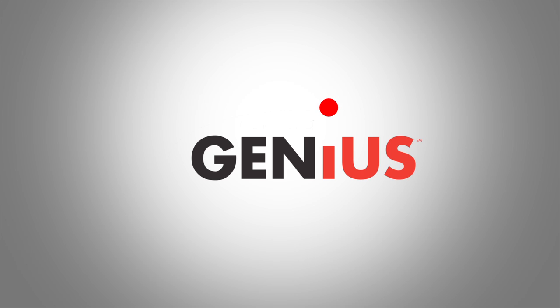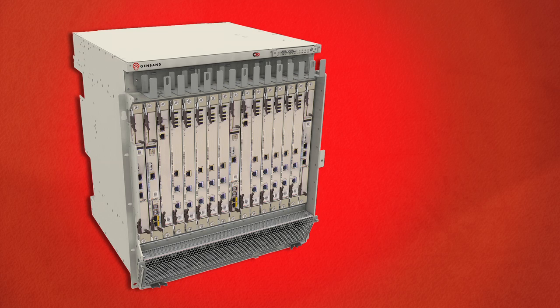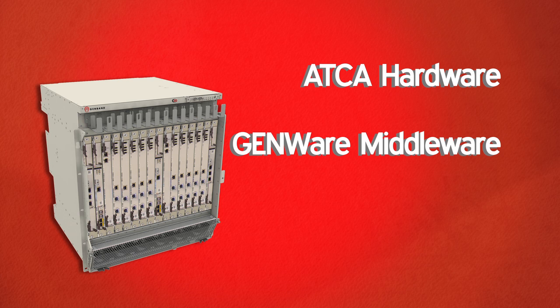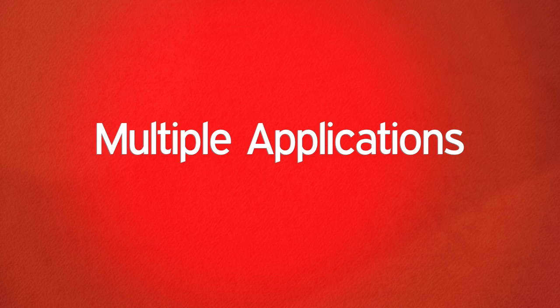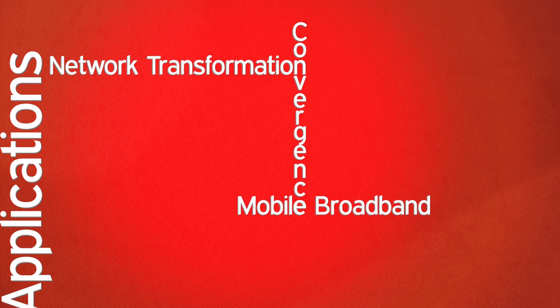The C20 enables communications applications from the GenBand Genius Platform, an IP unified service technology that combines ATCA hardware, GenWare middleware, and GenVue OAM. This common carrier grade platform supports multiple applications including network transformation, convergence, and mobile broadband.